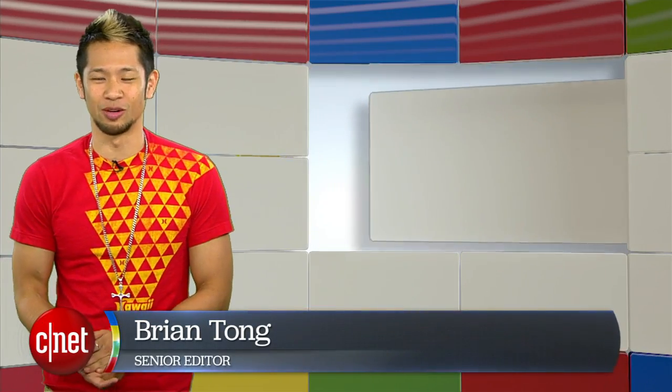What's happening? Brian Tong here and welcome to Googlelicious, for all the Google goodness that we can pack inside of a show.